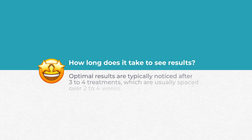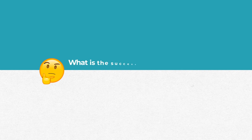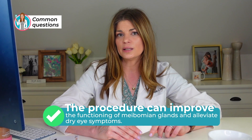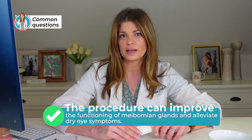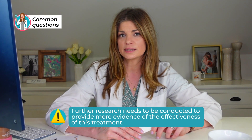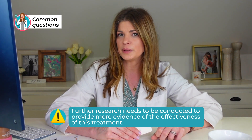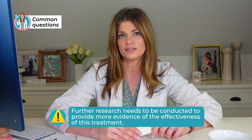Optimal results are typically noticed after three to four treatments — similar to IPL but spaced a little closer together, every two to four weeks instead of every three to six weeks as seen with IPL. Studies show promising results on the effectiveness of radio frequency in treating dry eye. A 2018 study suggested it can improve the functioning of meibomian glands and alleviate dry eye symptoms, though further research is needed. Colleagues and patients alike report it can be very effective, and another treatment study was expected to be completed around May 2023.